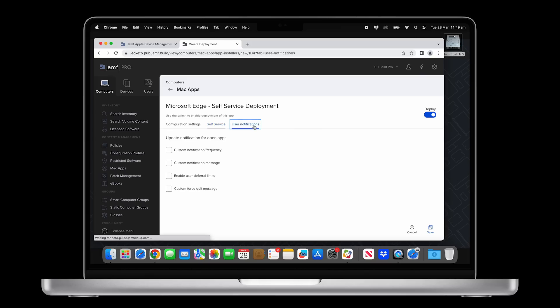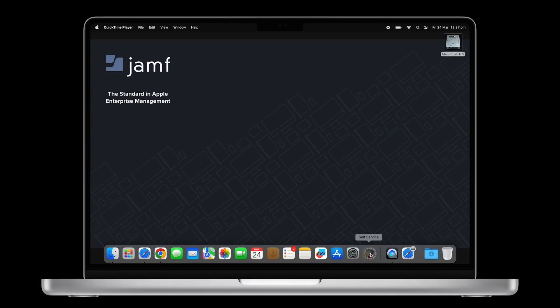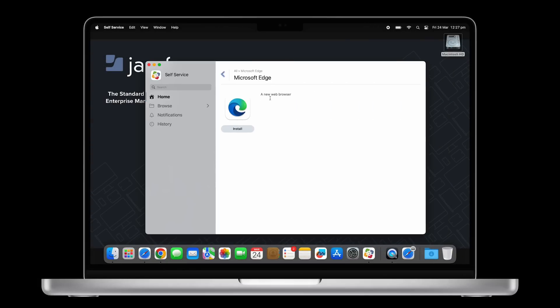Last but certainly not least, we've got some new things to share for App Installers. App Installers, released in Jamf Pro last spring, gives you the ability to distribute and update available third-party macOS software titles, removing the need to manually monitor, package, and update apps, and streamlining the application lifecycle management process. Recently in Jamf Pro 10.44, we launched end-user notifications, allowing you to notify users when an update is available. And coming this summer, Jamf Pro will offer the option to distribute App Installer titles via Self Service, allowing users to install when they are ready. Once a user installs the application, App Installers will continue to keep that app automatically up-to-date with the latest software version.